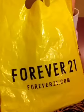Forever 21! So I only got like three makeup products from Forever 21. Since I only had $10 on my gift card, I practically used it all.